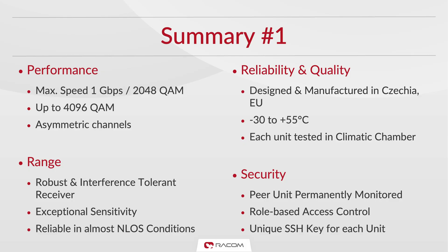Ray 3 achieves a max speed of 1 Gbps at 2048 QAM with a highest possible modulation of 4096 QAM. It features asymmetric channels to maximize throughput in saturated environments.